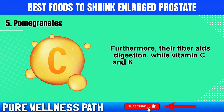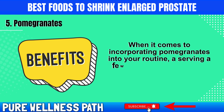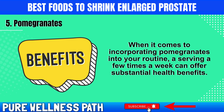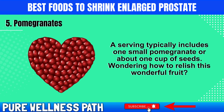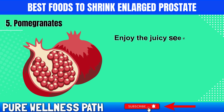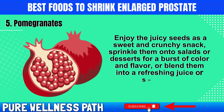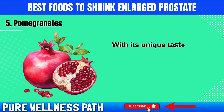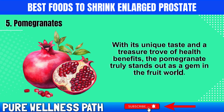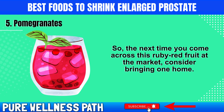Furthermore, their fiber aids digestion, while vitamins C and K boost immunity and support bone health. A serving a few times a week can offer substantial health benefits — typically one small pomegranate or about one cup of seeds. Enjoy the juicy seeds as a sweet and crunchy snack, sprinkle them onto salads or desserts, blend them into a refreshing juice or smoothie, or use pomegranate molasses as a tangy dressing for salads or a marinade for your proteins.